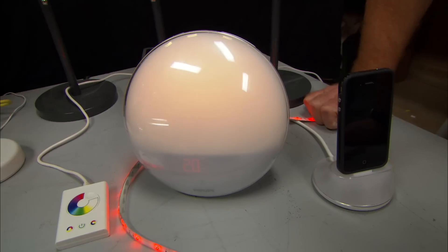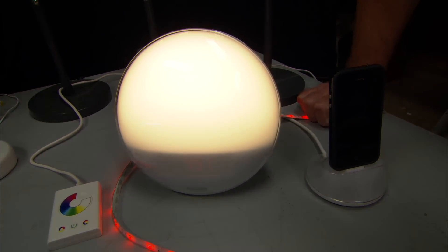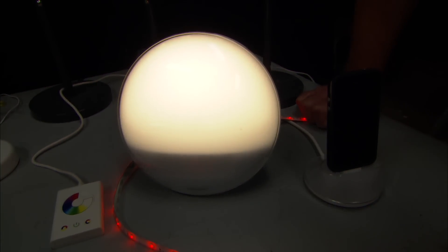That color-changing capability is used inside this alarm clock. It starts off in a very light pink-orange and takes a full 30 minutes for the intensity to reach a full sunrise — a nice way to wake up.